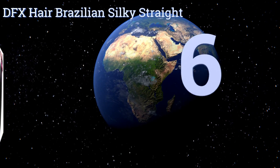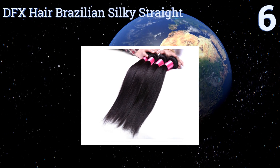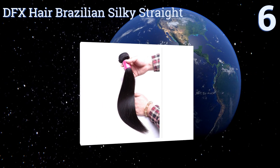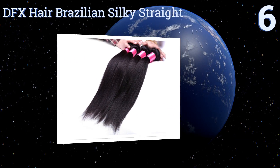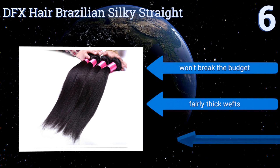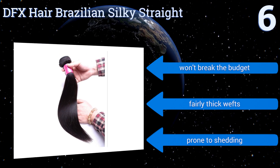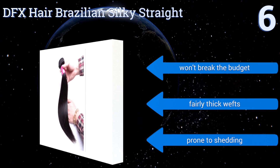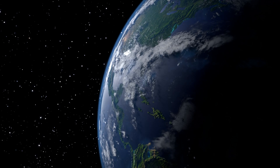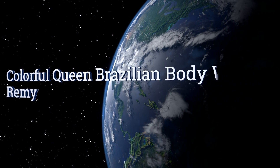Starting off our list at number six, you have plenty of length options with the DFX Hair Brazilian Silky Straight. Whether you want a three-pack that's all one length or three different ones, although each bundle is rated 6a — which is at the lower end of the quality scale — they'll hold up fine with good care, won't break the budget, and come with fairly thick wefts. However, they are prone to shedding.